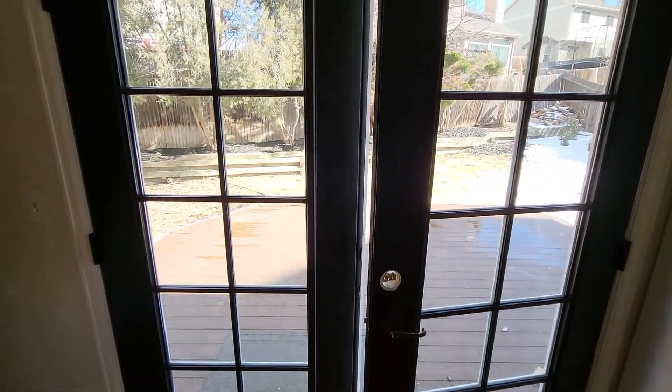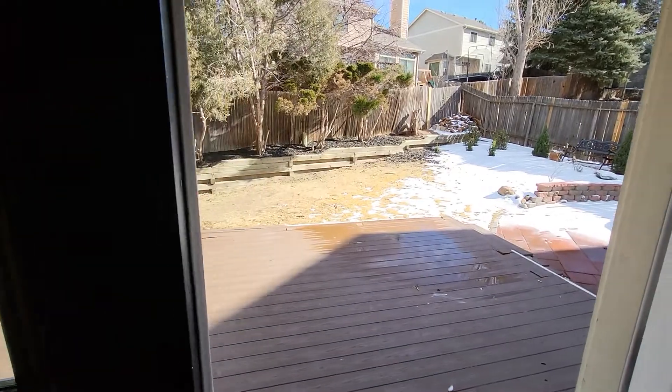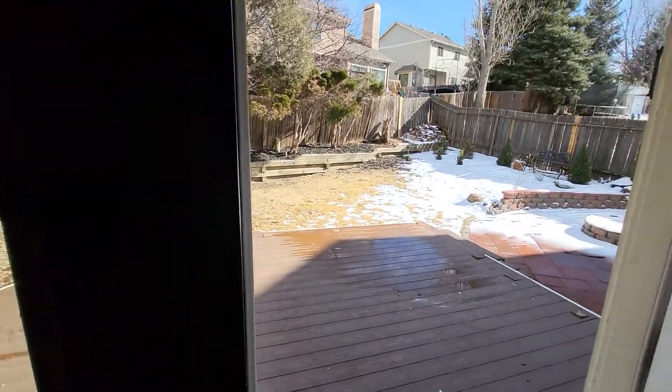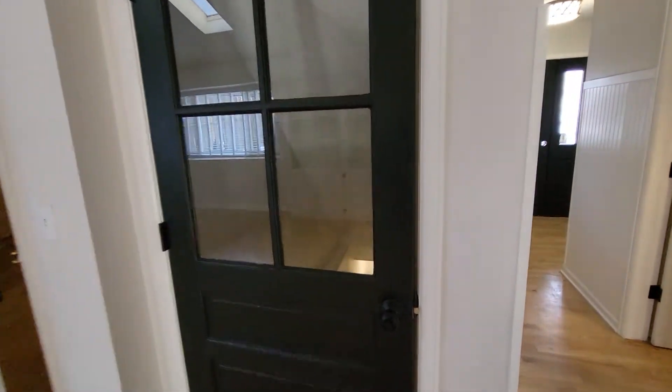I'm going to come back and do the backyard, but this is the view from here. I'll go out there in a minute. I'm going to go downstairs. This is the door to the basement.